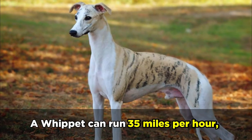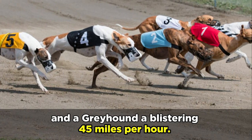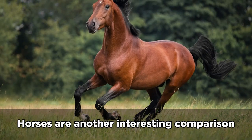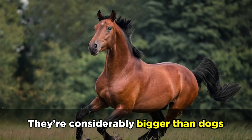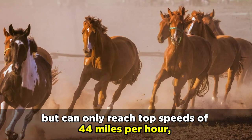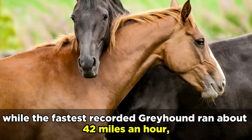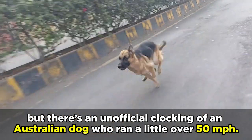A Whippet can run 35 miles per hour, a Scottish Deerhound 40 miles per hour, and a Greyhound a blistering 45 miles per hour. Horses are another interesting comparison, since they have rigid spines and usually a single suspension gallop. They're considerably bigger than dogs but can only reach top speeds of 44 miles per hour. The fastest Greyhound ran about 42 miles per hour, though there's an unofficial clocking of an Australian dog who ran a little over 50 miles per hour.